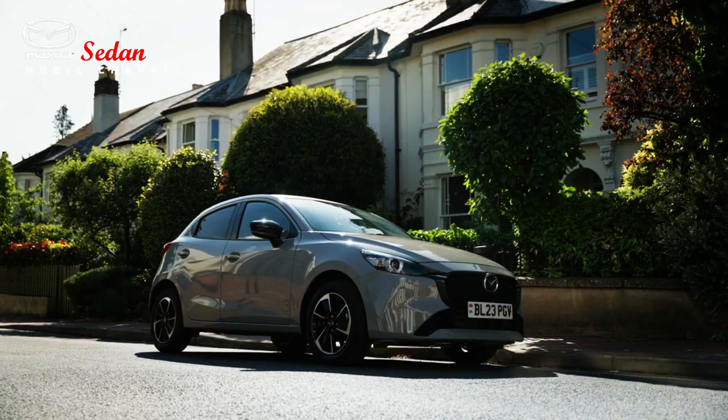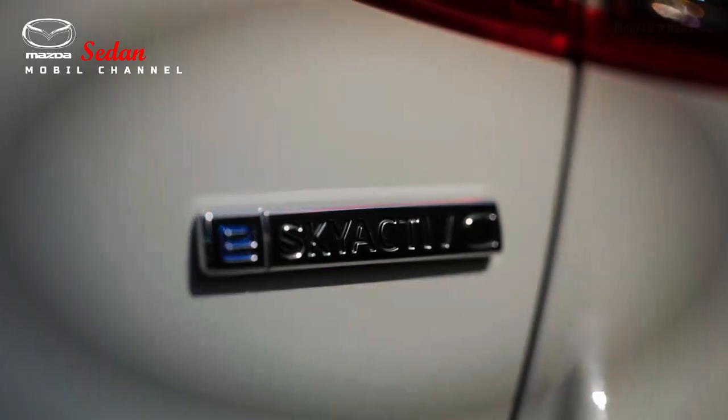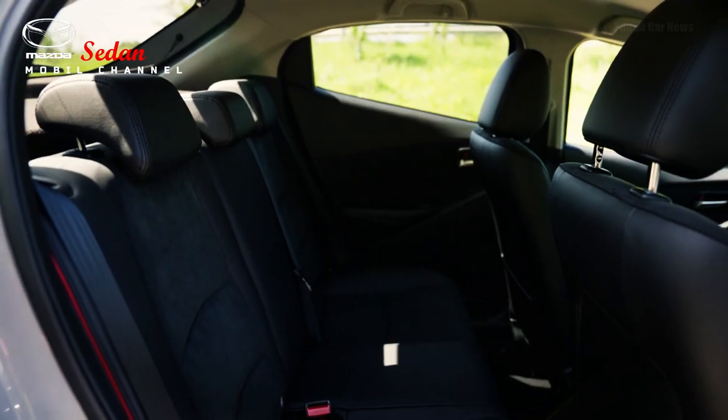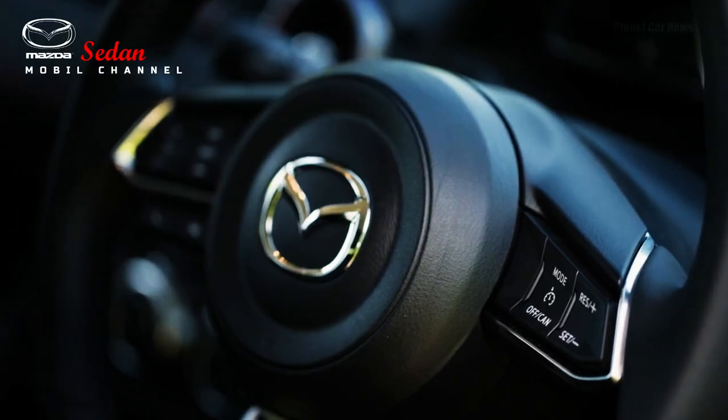Mazda offers updates to the interior with several color choices and the latest trims. Although adding interior color options, the Mazda 2 facelift still uses leather seats equipped with a HUD and touchscreen that can be connected to Android Auto and Apple CarPlay.